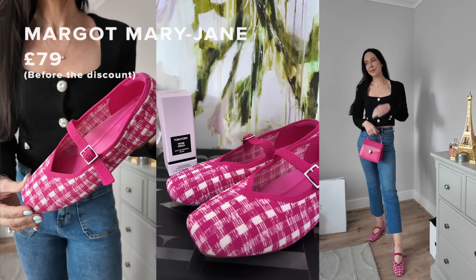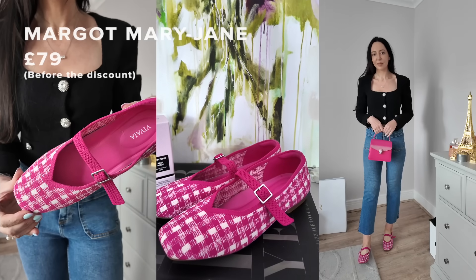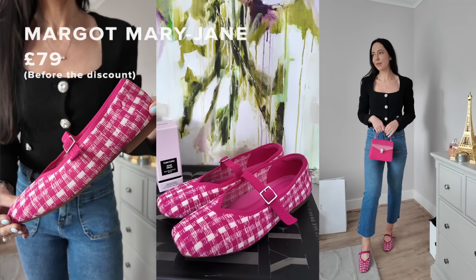Everything is from a brand called Viveya — some of you might have heard of them before. Their stuff is gorgeous and so comfortable. Let me open the first one. I wanted to go with a pink theme. Oh, they're nice! This first pair is called the Margot, and they are a Mary Jane with a veil detail.